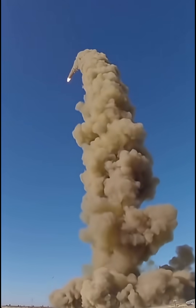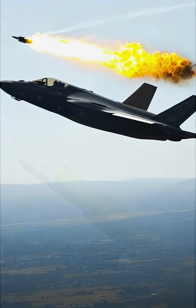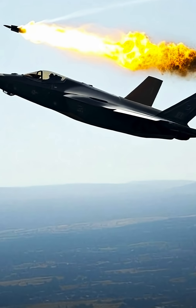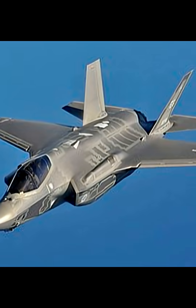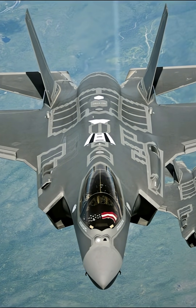Can the S-500 destroy the F-35 and F-22? Well, this is a debatable issue, but let's dive deeper and try to find out the answer. First, we need to know how planes like the F-35 are made stealthy. Fifth-generation aircraft like the F-35 use specialized shaping and radar-absorbent materials to minimize their radar cross-section.